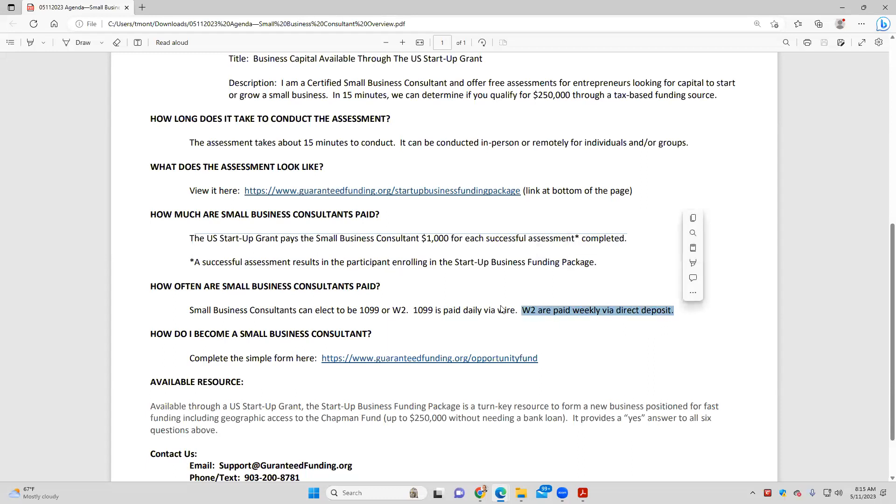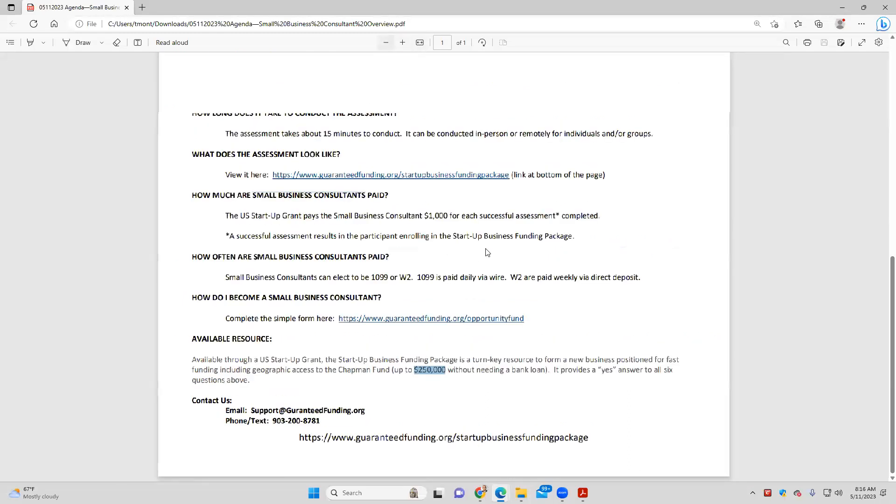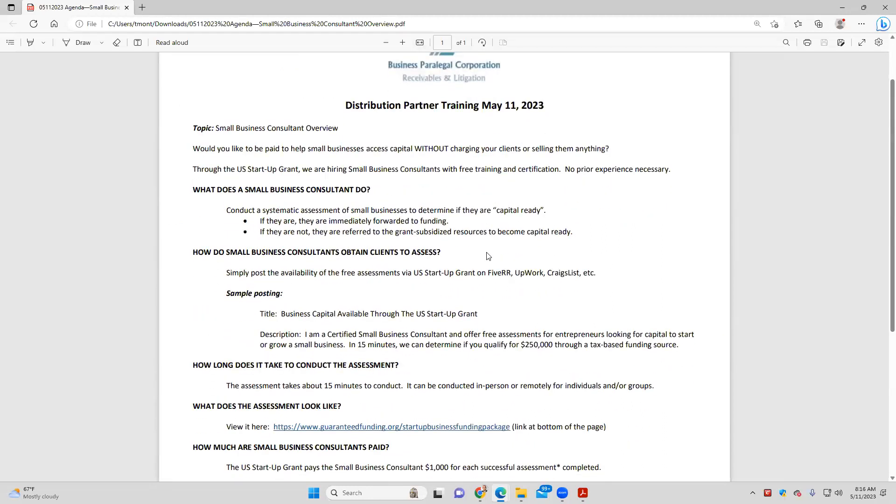How do I become a small business consultant? There's a simple form on the Opportunity Fund page. The comp model is built off the Opportunity Fund. The role is called the Small Business Consultant. At the bottom of the page, we have contact information and further information about the Startup Grant, which provides access to the Startup Business Funding Package — a turnkey resource to help new businesses become positioned for fast funding, including access to the Chapman Fund, which is the $250,000. We don't have to apply for or be approved for bank financing.